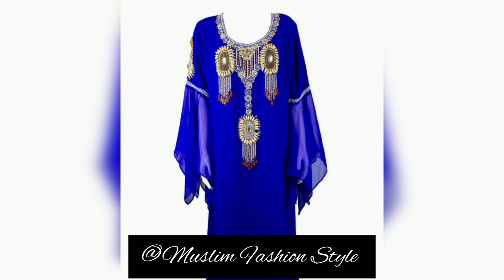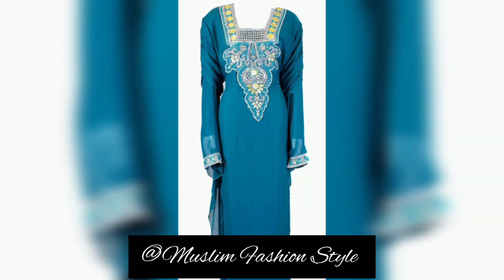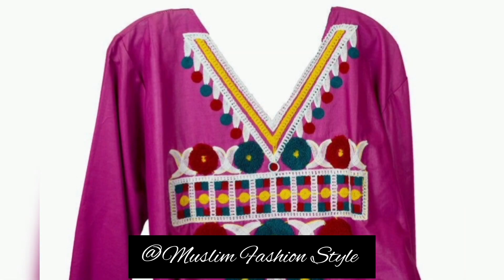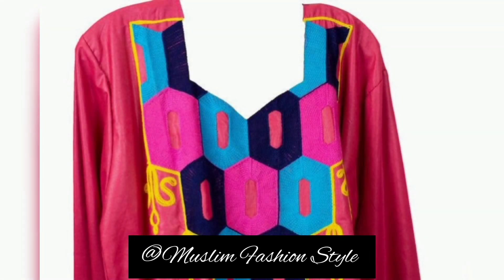I hope you like and share my videos. Please subscribe to my channel, Muslim Fashion Style. This abaya, kaftan, and jilbab is also a traditional embroidery jilbab — looking different but very highly embroidered with different traditional styles. Jazakallah. Like and subscribe to Muslim Fashion Style. Thank you for watching.